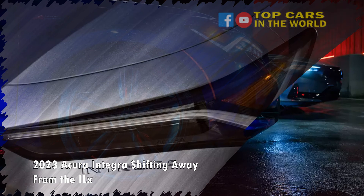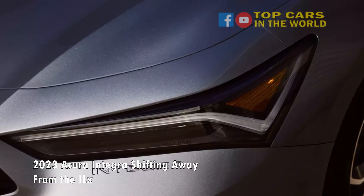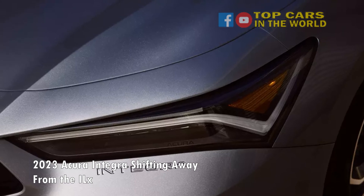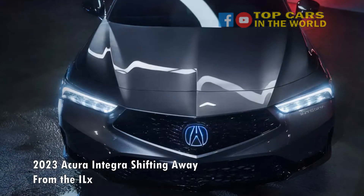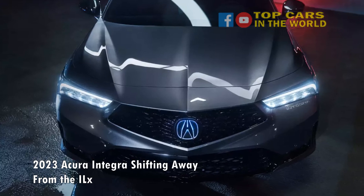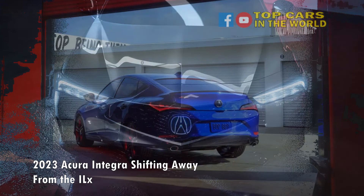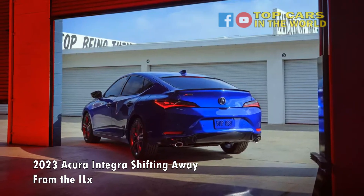Acura says the Integra will have a starting price around $30,000, but full pricing details are expected closer to its on-sale date in the spring. Interested buyers can reserve an Integra now, and the first 500 individuals to reserve with a deposit will be eligible to claim a limited-edition non-fungible token.